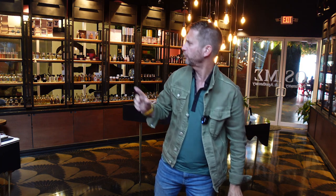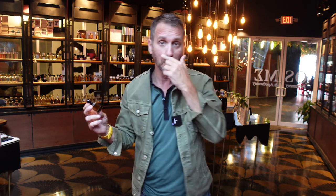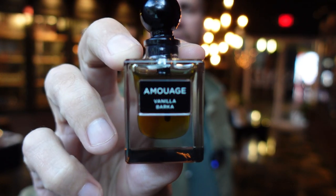Welcome back everybody to Joel the Nose. I did a video recently to introduce you to the new Attar collection from Amelage — about five or six different fragrances. Today I have with me one of those, which is Vanilla Barca — like Vanilla Bark, where vanilla comes from. This is the Attar, 10 milliliters, and this collection costs anywhere from $550 to $600.